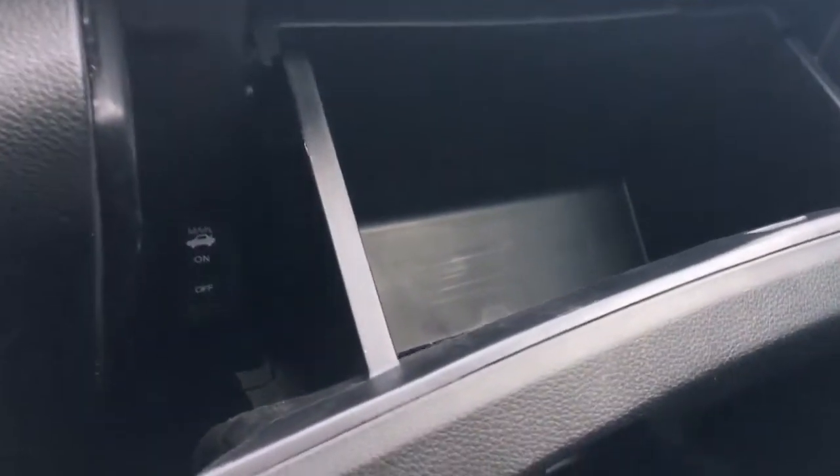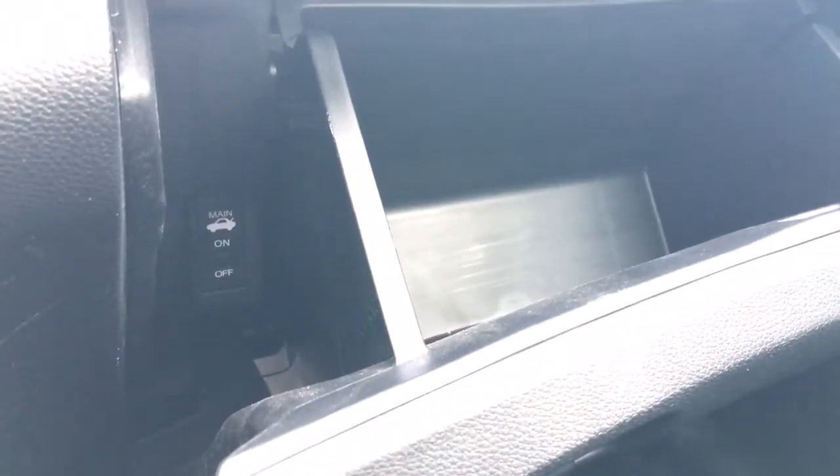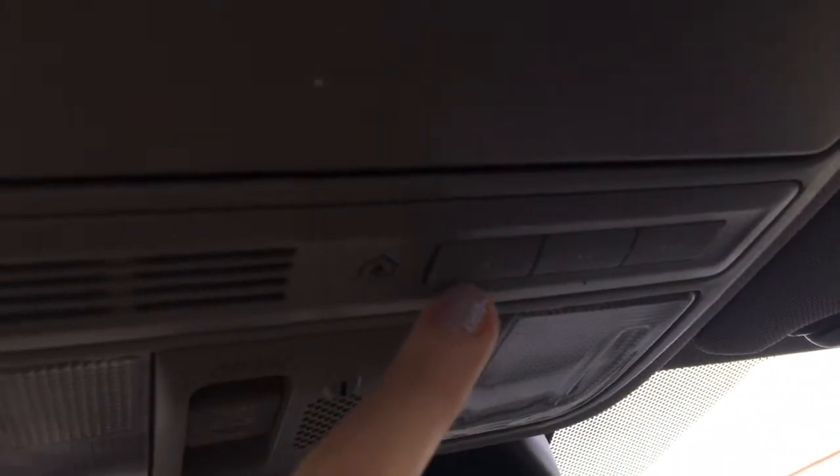On the passenger side, there's plenty of storage in the door and a locking glove box with plenty of space. You can also disable the trunk release functionality on your key fob if needed. Up top, there's a sunglasses holder, and we also have the HomeLink tri-link home remote system, allowing you to connect your security system, garage door opener, or lights — up to three items with a separate button for each.